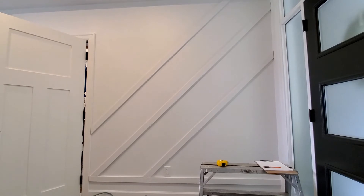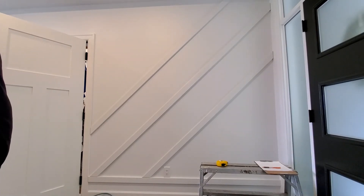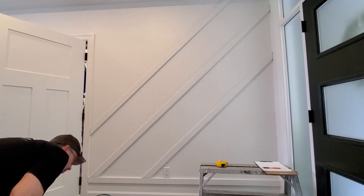Here we go. Now I can help you. Okay. So the plan was to now do the three boards that way. Going this way? Yeah. The one right — you're looking at it out of the line.